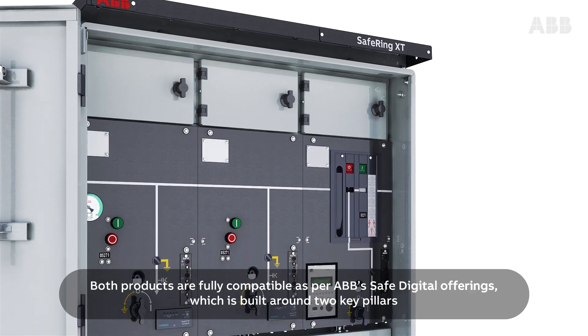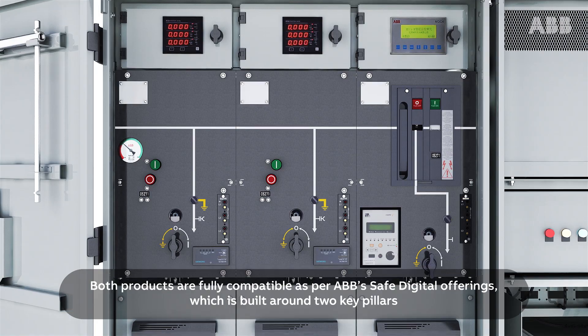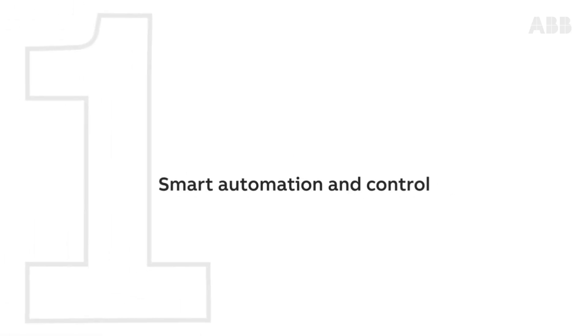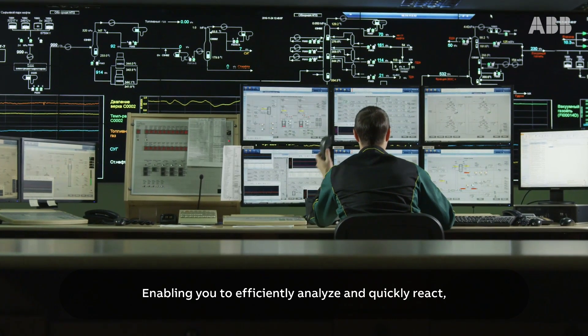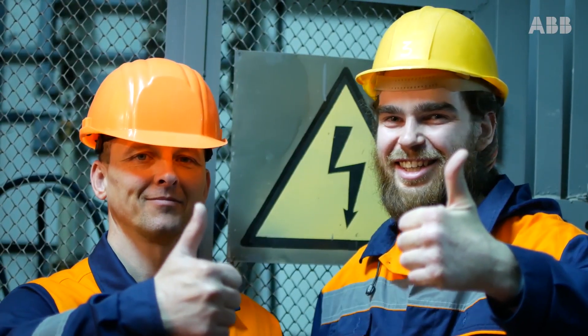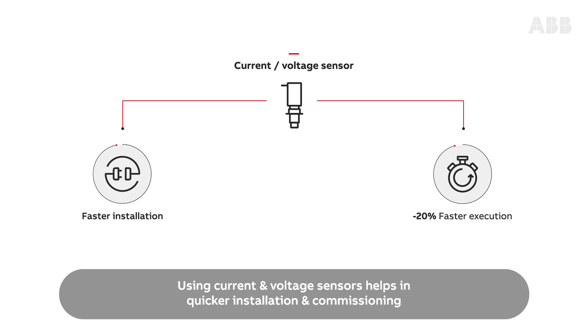Both products are fully compatible as per ABB SAFE Digital offerings, which is built around two key pillars. Smart automation and control enabling you to efficiently analyze and quickly react using current and voltage sensors helps in quicker installation and commissioning.